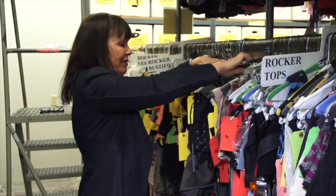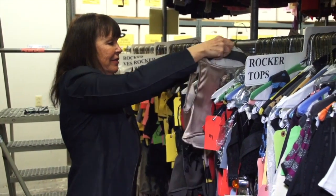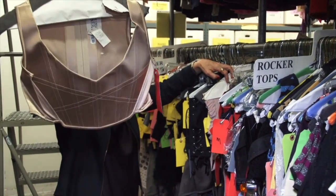My name is Poppy Cannon-Reese and I manage the costume department at Universal Studios. I've been here for two years. I was a client of this department before that, so I had years of experience as a designer.